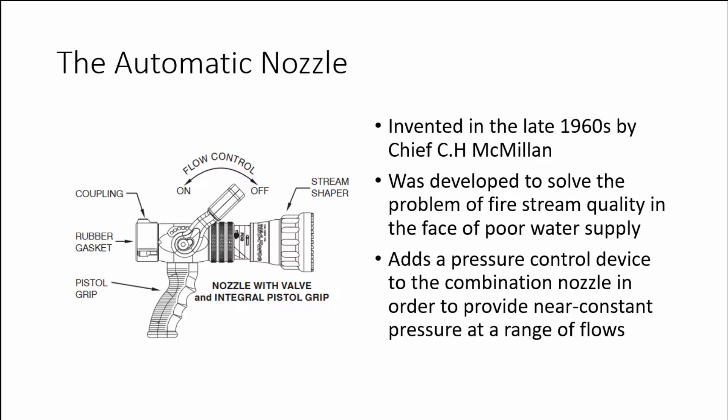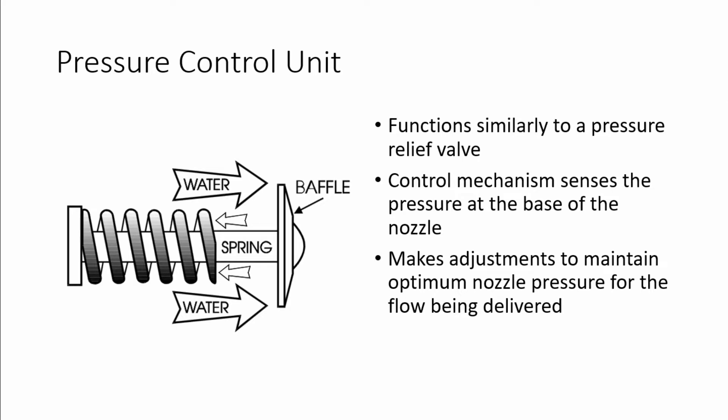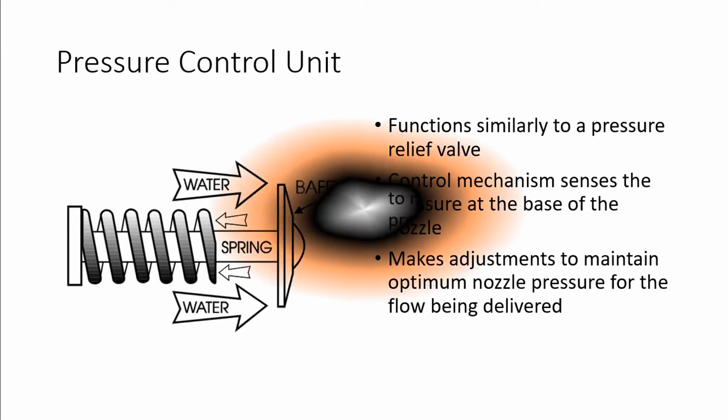The automatic nozzle adds a pressure control device to the combination nozzle in order to provide a near constant pressure at a range of flows. The pressure control unit functions similarly to a pressure relief valve such as what you would find on the intake of a pumper. The control mechanism senses the pressure at the base of the nozzle and, using a spring, makes adjustments to maintain optimal nozzle pressure for the flow being delivered.